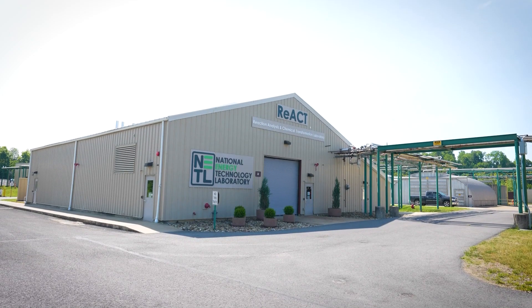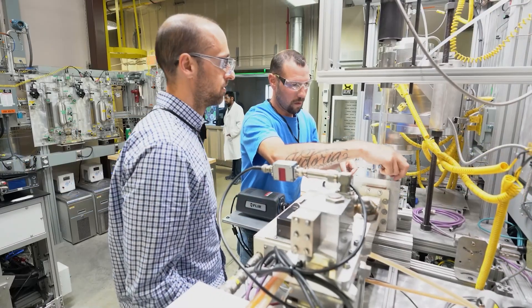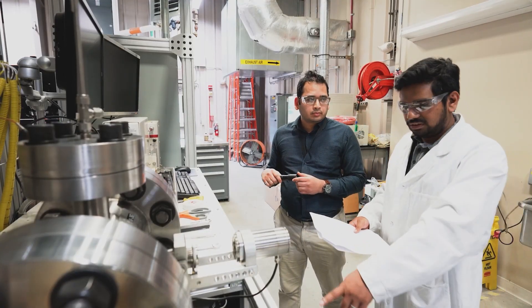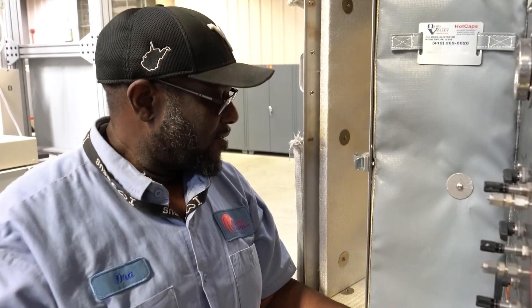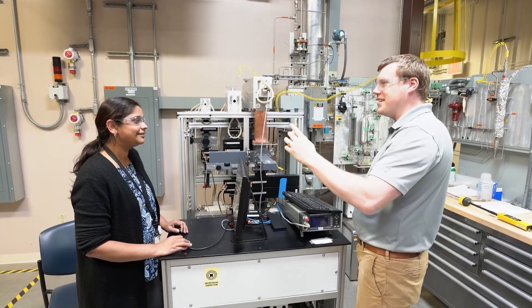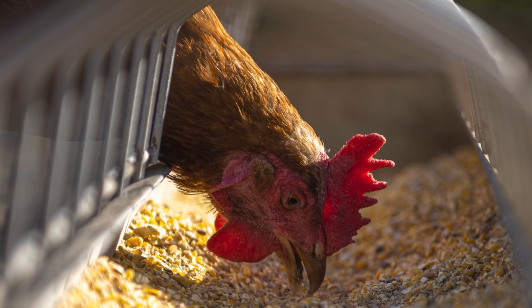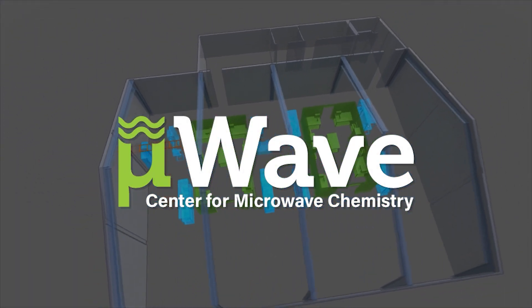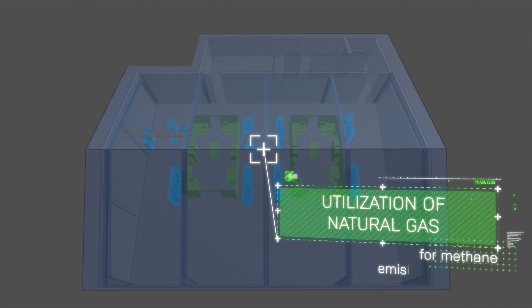Morgantown is also the home of NETL's Reaction Analysis and Chemical Transformation, or REACT, laboratory. This facility supports NETL's energy conversion engineering work, offering researchers innovative tools to advance the science of chemical reactions and energy conversion with the long-term goals of more efficient fuel use and lowering emissions. NETL scientists have trailblazed new uses for microwave reactors, such as synthesizing ammonia, a high-demand product with applications in agriculture, chemistry, and energy production. The lab's Center for Microwave Chemistry is developing technologies for improved efficiencies and decarbonization potential for chemical conversion from air and water to be used as a carbon-neutral liquid fuel and utilization of natural gas for methane emission reduction.